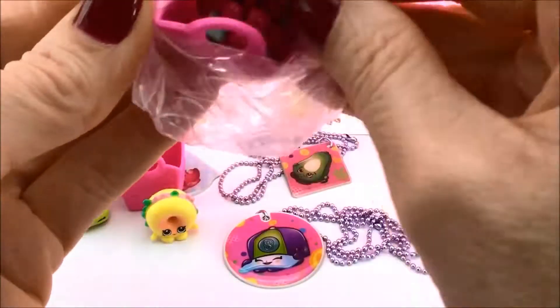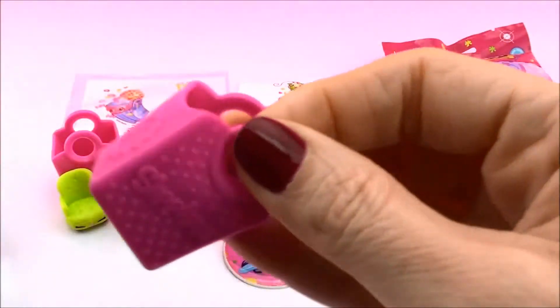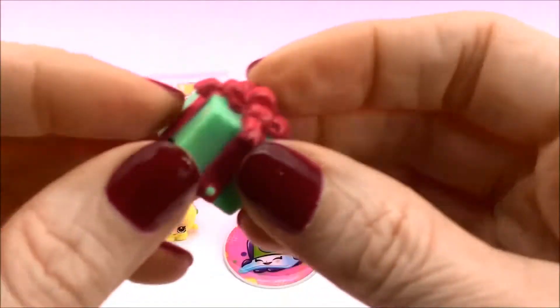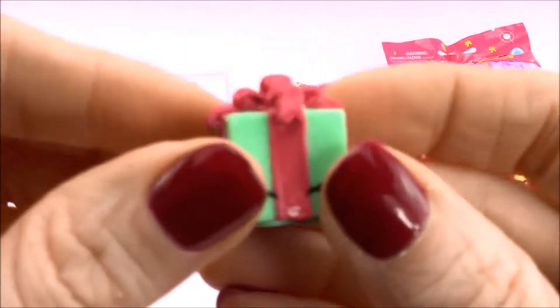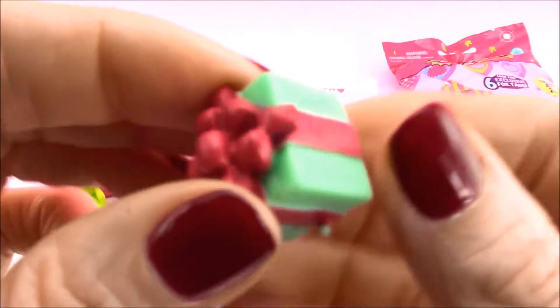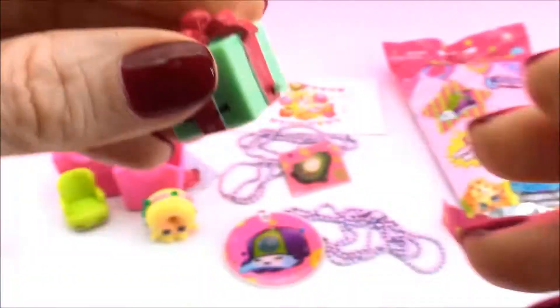And what Shopkins did we get? Can't wait to see. It's Miss Pressy — very cool.